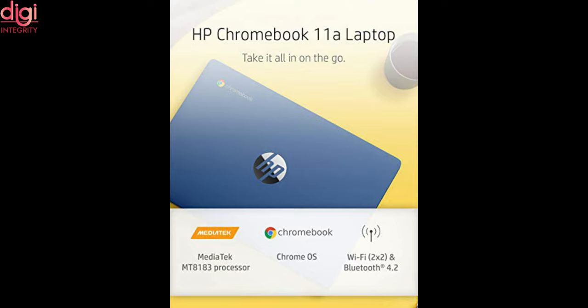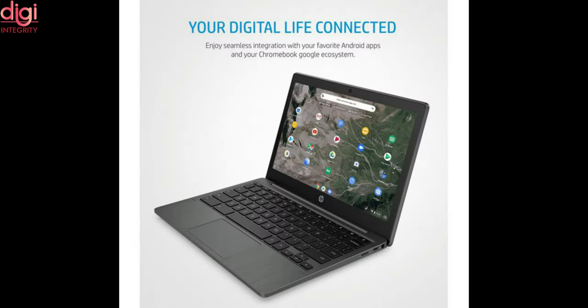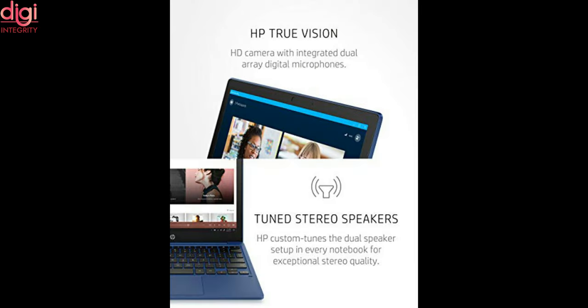Since the laptop runs on Google Chrome OS, it also supports Android applications and Linux applications. Other features on this notebook include a full-size keyboard, 720p webcam, dual speakers, dual microphone, Google Assistant, and a 37Wh battery.